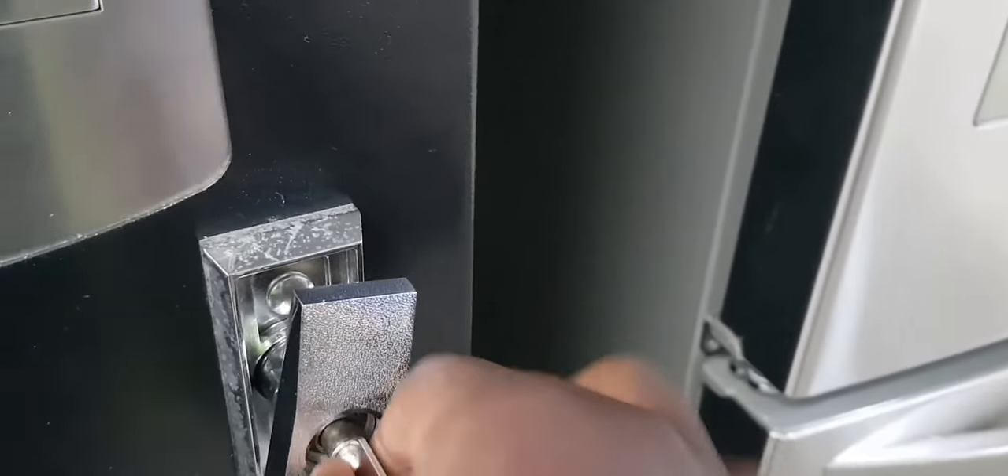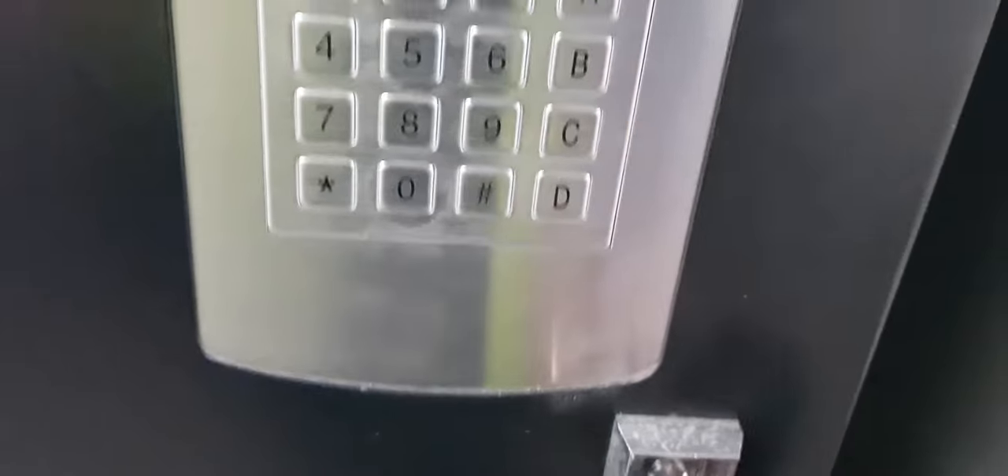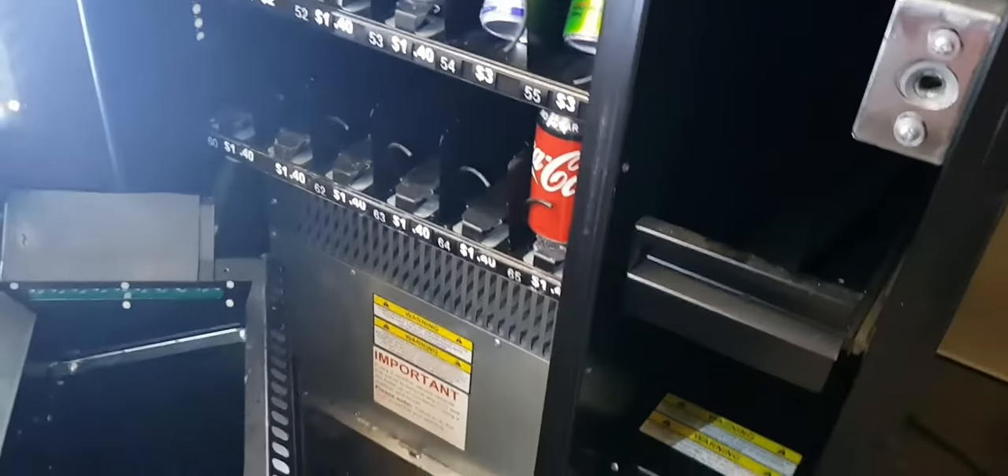We moved on to our next machine, which is at one of those transport companies — like DHL, Australia Post, things like that. Watch this — I open it and the coin holder just fell out. That only means I did not put it in correctly, so all the coins were just falling beside it.